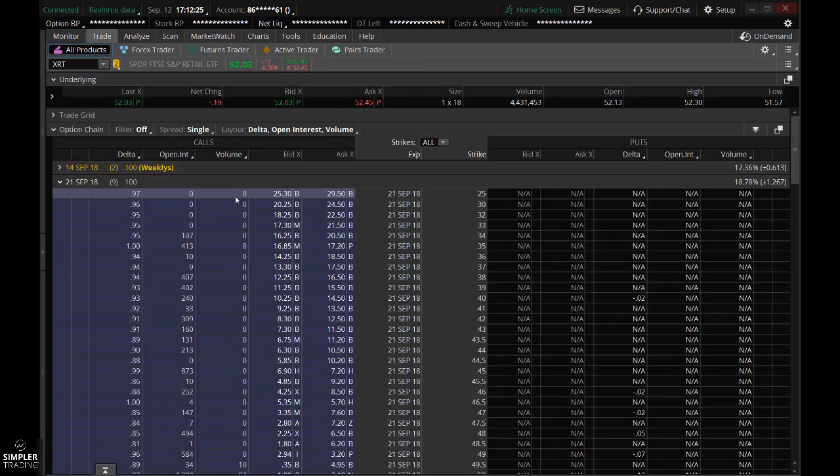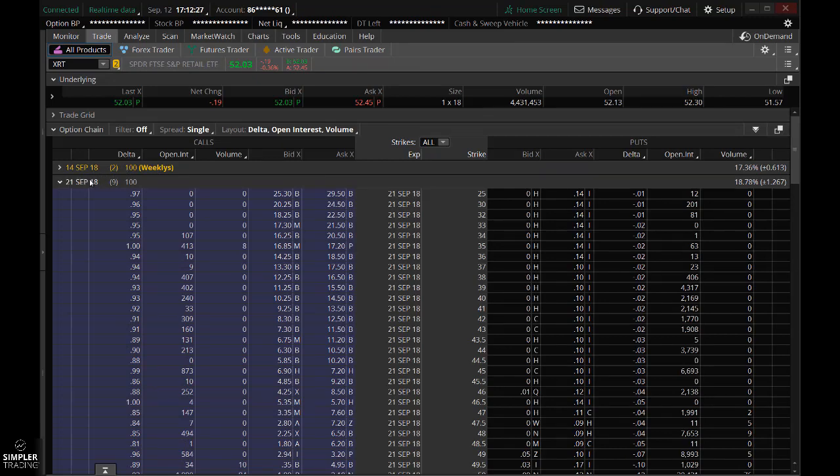So how would you trade it? Coming down here into the options, the other reason why I like it is because it's quite cheap. Picking up some of these, it's going to run you $1.75 or so. Or if you want the Delta 76s, it's going to cost you about $2.50. We don't have a whole lot of volume, but we do have some open interest there, and I think it's absolutely tradable.